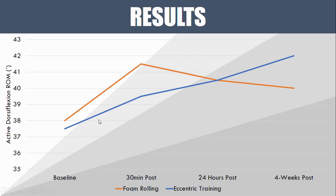However, the eccentric training group didn't get as much of an immediate effect. But the range of motion increases they gained actually continued to get stronger and stronger as the intervention went on, so by the end of the four weeks they had quite significant changes in dorsiflexion range of motion.